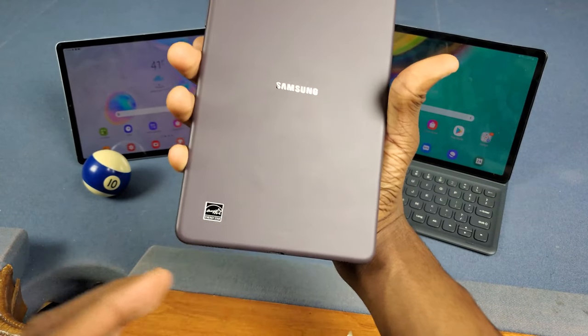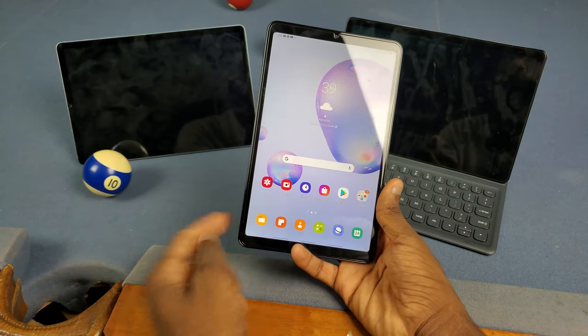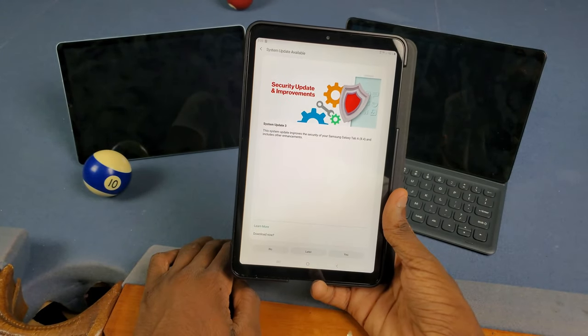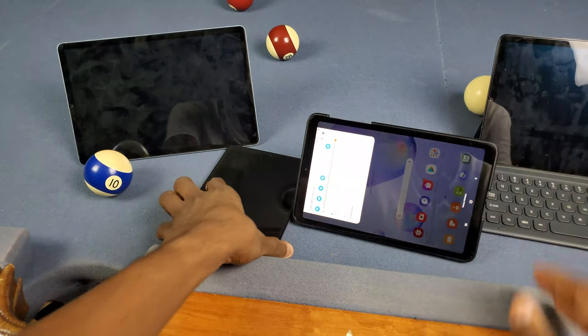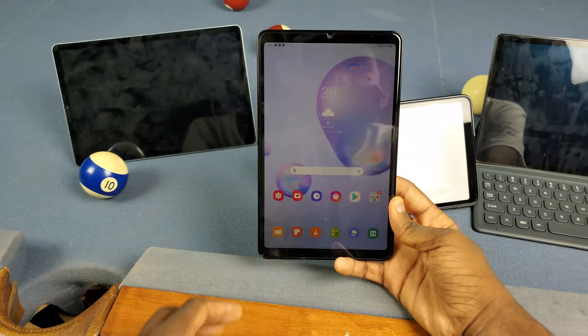This is the T-Mobile Galaxy Tab A 8.4 2020, which is why you don't see a Verizon logo on the back. I checked the Verizon model and it does look like there's an update, but I don't think it's the One UI 2.1 update. While I have both here, I can go ahead and show y'all some of the differences between One UI 2.1 and the regular One UI update.